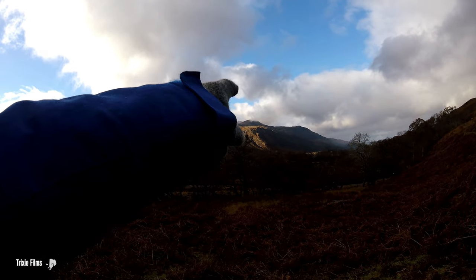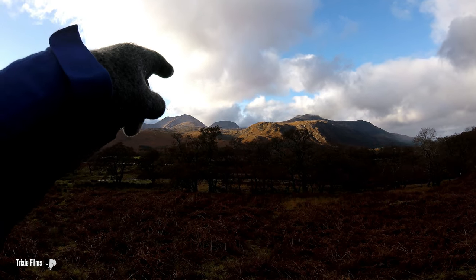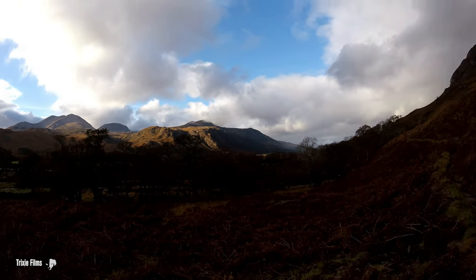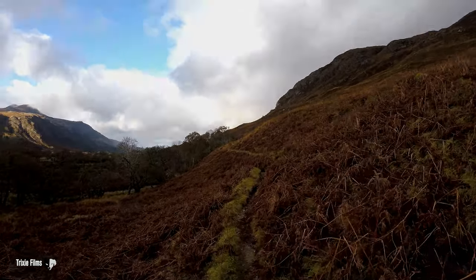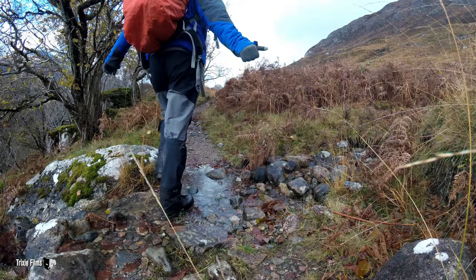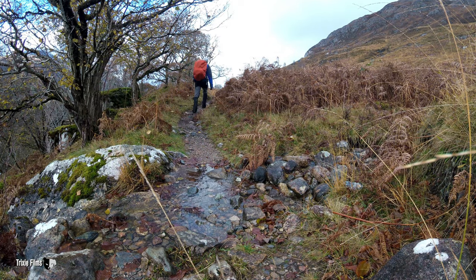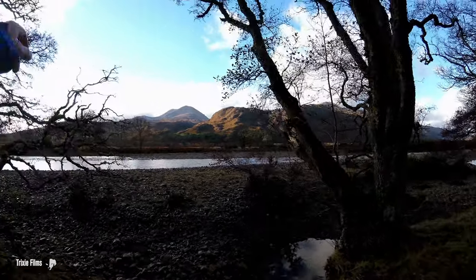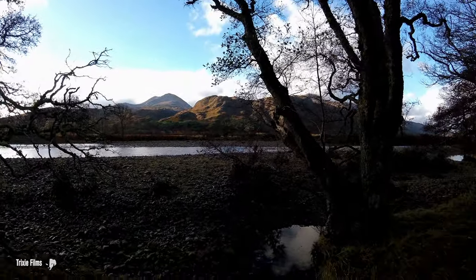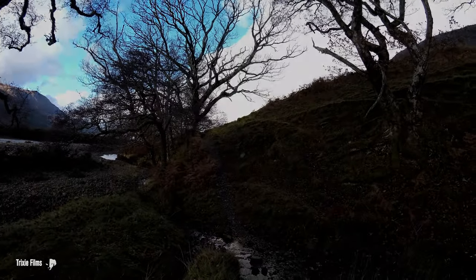Over there's a Corbett, and I think there's one at the back, but it's in clag so you can't see it. I've just hit the river that goes into Loch Marie. I'm still on this Slioch path before I cut off.